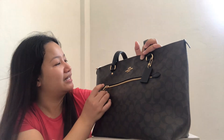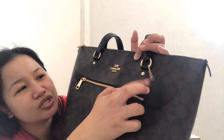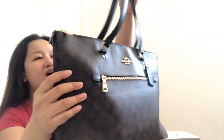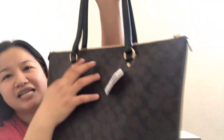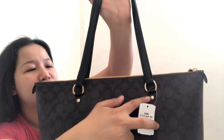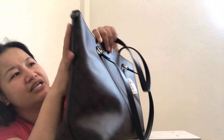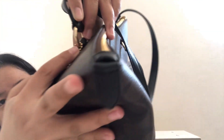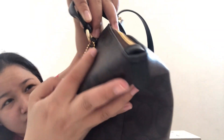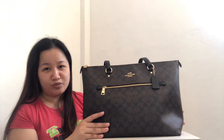Baliktaran siya — Coach New York on the back. And even these circular pieces, meron siyang nakalagay na Coach. Dito rin sa likod, gold siya and there's a Coach marking. Even yung mga D-ring — itong mga D-ring — meron pa rin siyang nakalagay na Coach, very tiny. I'm not sure if you can see it on camera, but there is Coach branding. I think yun yung mga distinction na original yung Coach bag na nabili.